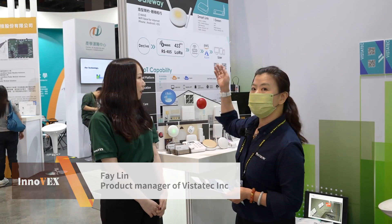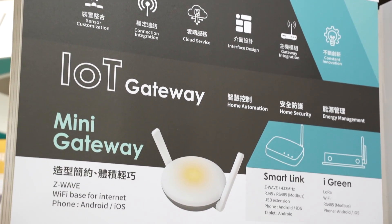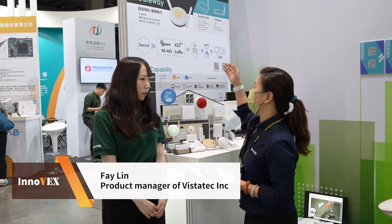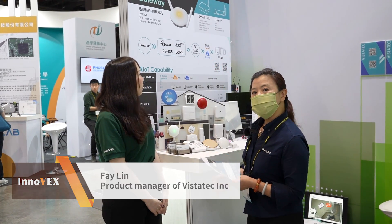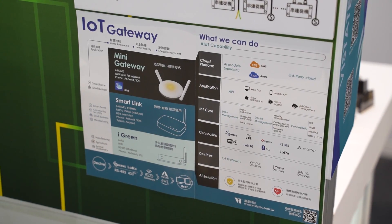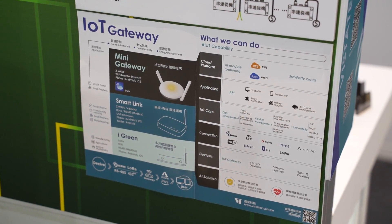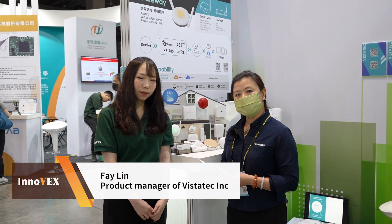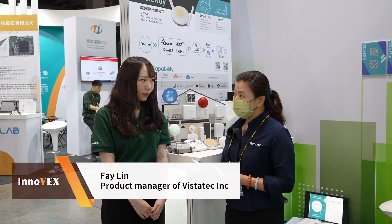Our competency is focused on the IoT gateway. Currently we have three types of gateway. The first one is the mini gateway, which is focused on home security and uses Z-Wave as a protocol. This protocol is very popular in North America and applies a mesh network, making it a very reliable system.